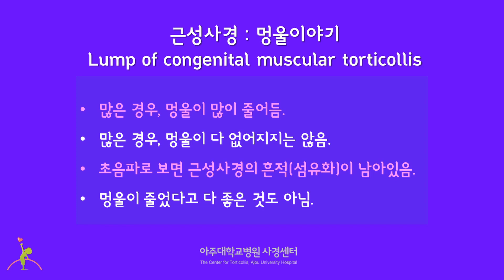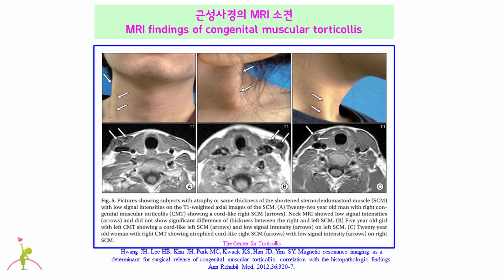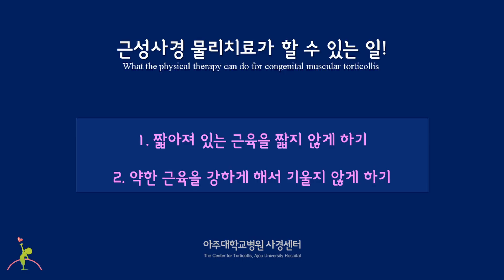It's not always good for the size of the lump to decrease. This slide shows three adults with severe congenital muscular torticollis who needed surgery. The MRI does not show any lump but black signals in the sternocleidomastoid muscle, indicating a large amount of fibrosis. What can be done with physical therapy: first, to gain normal symmetric range of motion by stretching the shortened sternocleidomastoid muscle; second, to restore symmetric muscle strength by strengthening exercise.